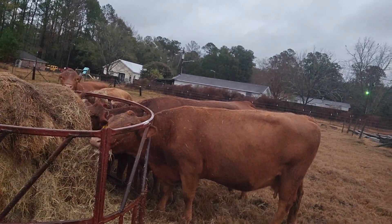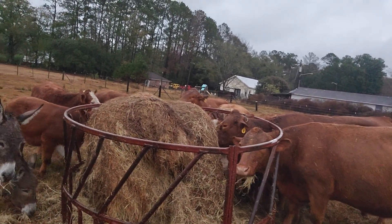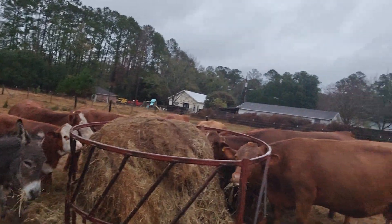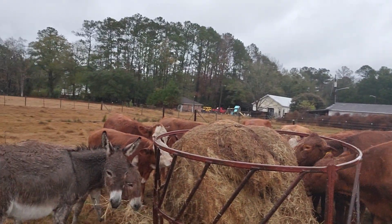For a little educational video today, the point of this is: if you can help it, do not let your cows have to stand in nasty, wet, muddy conditions.